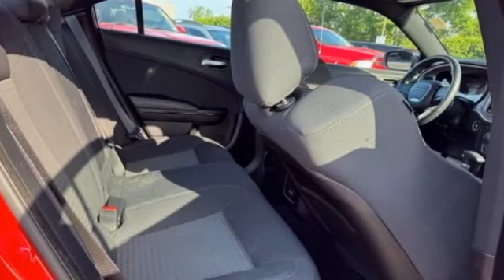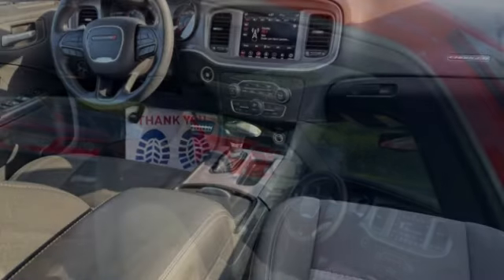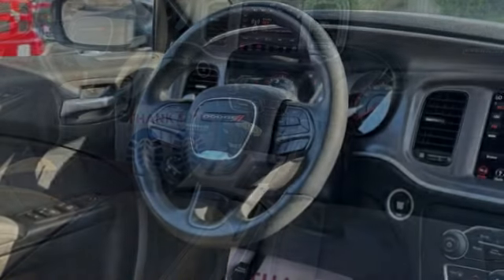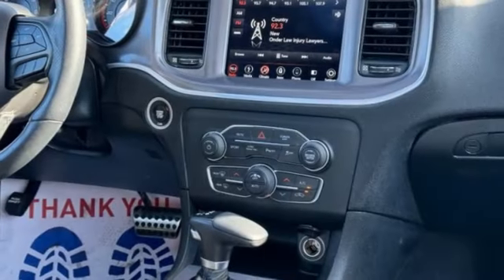Here are some of this vehicle's great options: heated mirrors, aluminum wheels, rear spoiler, remote engine start, brake assist, stability control, tire pressure monitor, daytime running lights, four-wheel disc brakes, and driver illuminated vanity mirror.